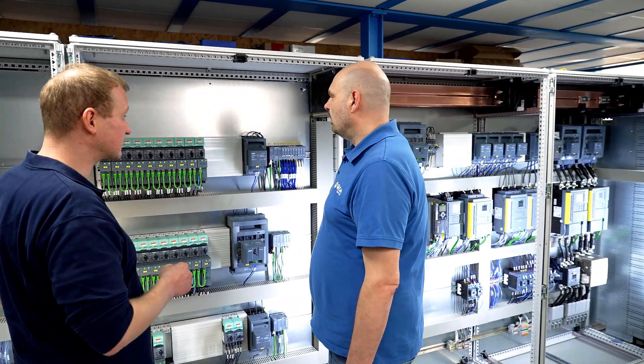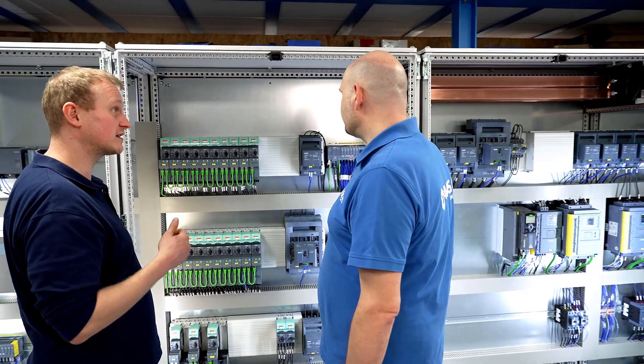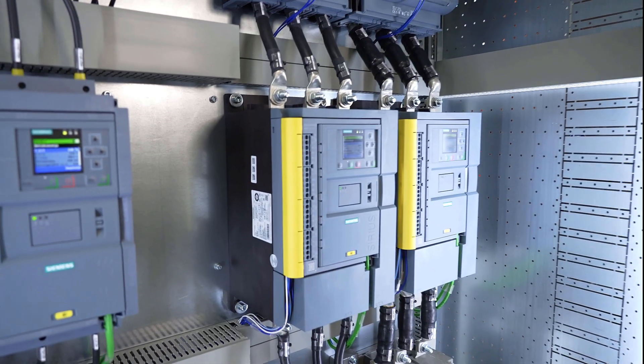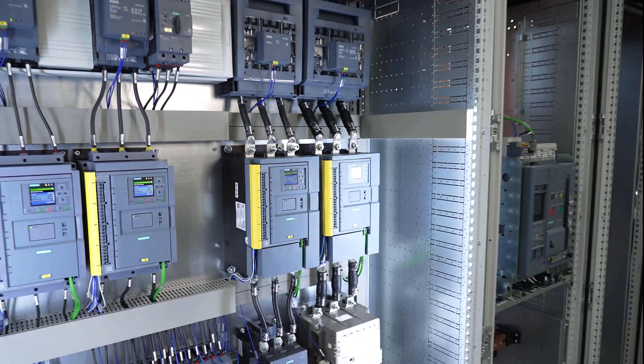Among other things, we install contactors, soft starters, frequency converters, and bus bar systems. Basically, everything that the Siemens product portfolio offers is typically used by us.